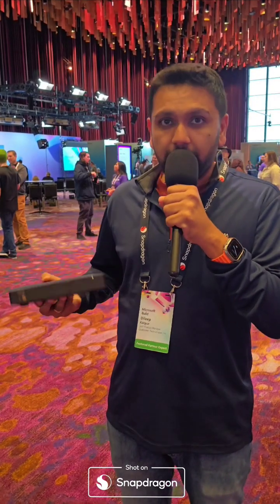So any of your AI applications or models that you want to run on the device, this is the dev kit that you want to take and start your development on.